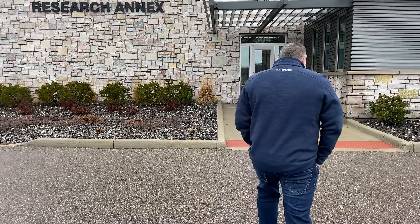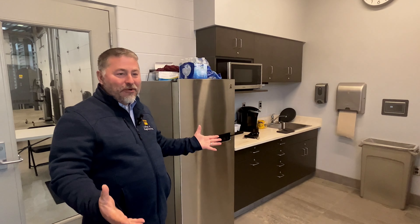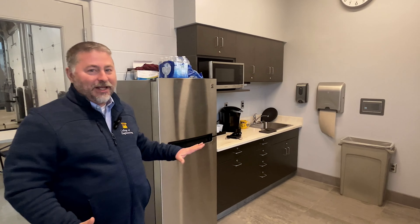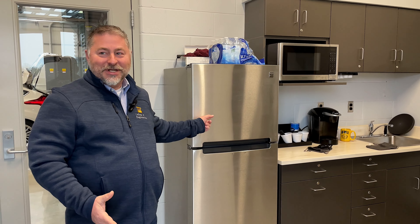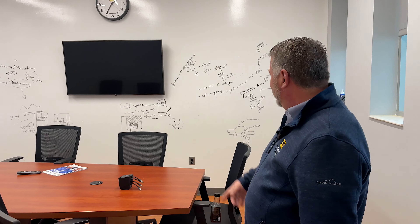Here we are at the Kettering GM Mobility Research Center. First, you'll see we have our own kitchen, which is perfect — students like ice cream, so I keep the freezer stocked with ice cream. There are also presentation capabilities that any of our students can use.